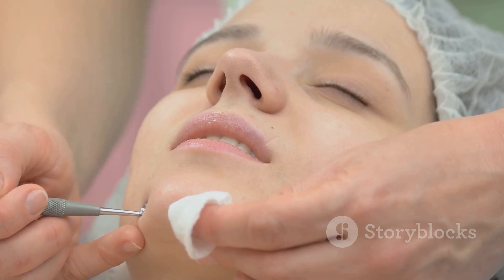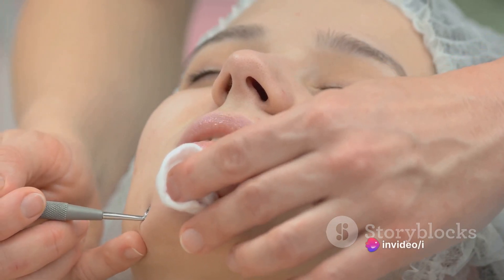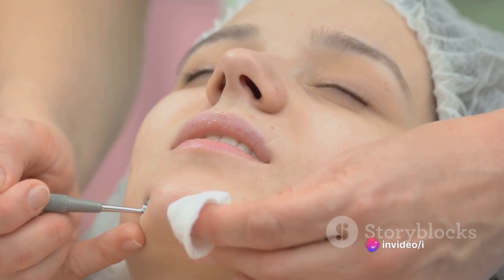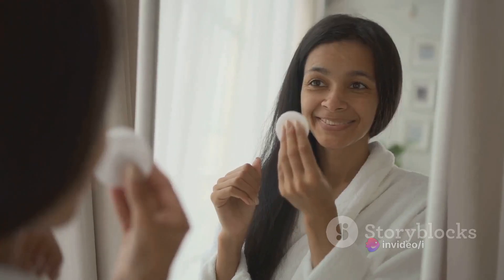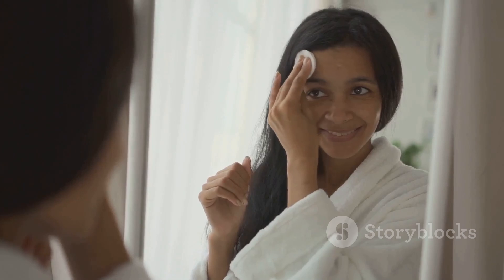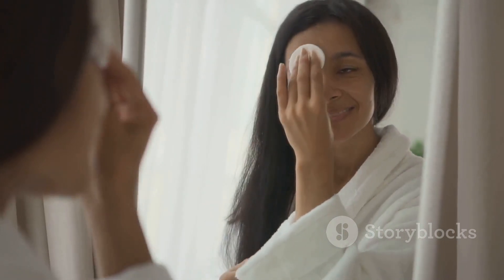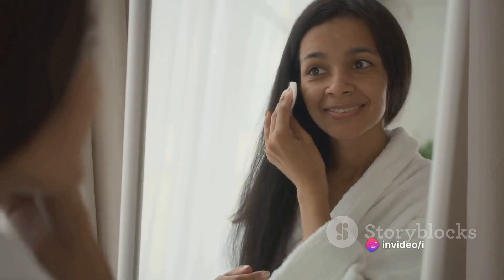Above all, remember that consistent skin care practices are key to preventing both blackheads and pimples. This includes regular cleansing, exfoliating, and moisturizing, as well as avoiding skin irritants and maintaining a healthy diet and lifestyle. While both blackheads and pimples are types of acne, they differ in several ways.